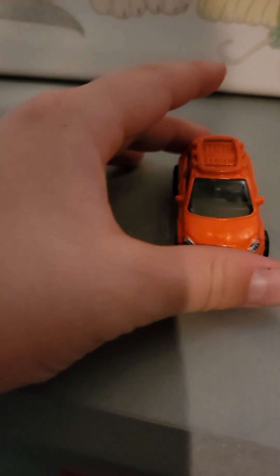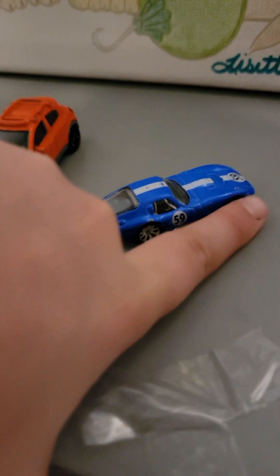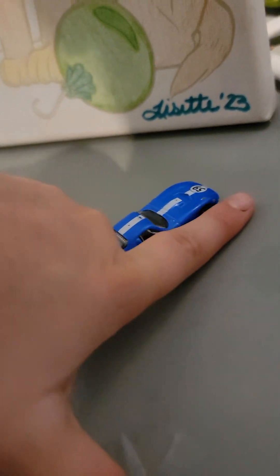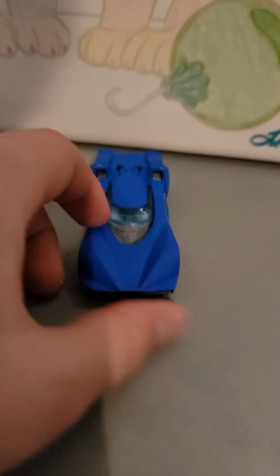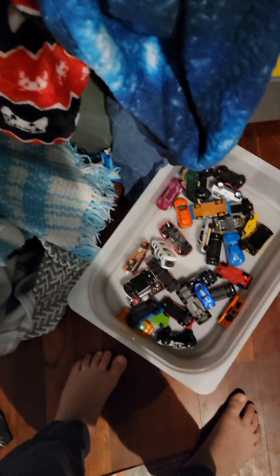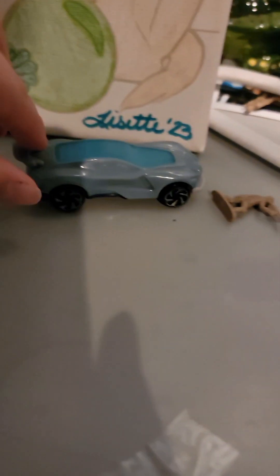Yep, that works! This is like a van kind of truck, and this is a very very small one — look at it compared to my finger, so small. Next up we got a little bus, and then another very blue car — I think that's like a police thing.